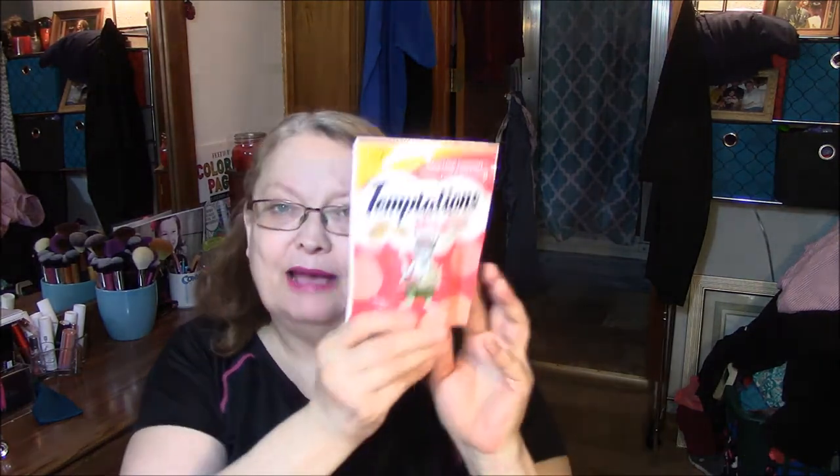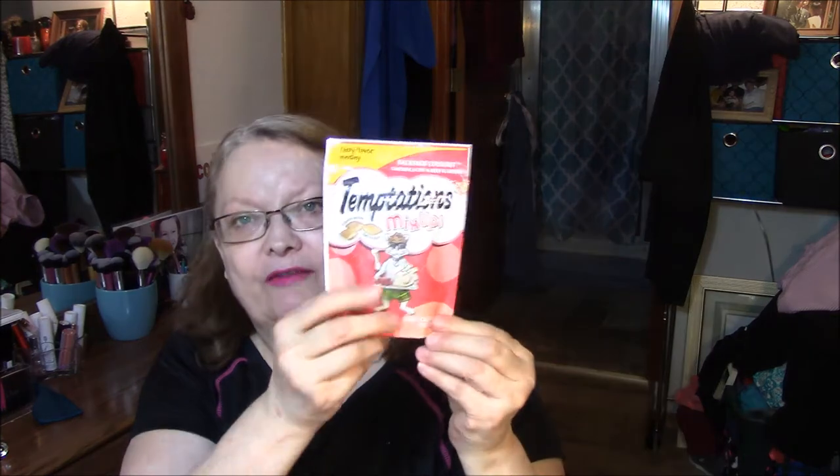It's gross, I'm so — anyway, I got Buddy a treat. Temptation mix-ups — this is backyard cookout chicken liver and beef flavor. Hopefully he'll like those, I'm sure he probably will.